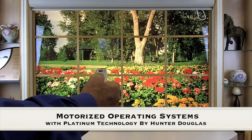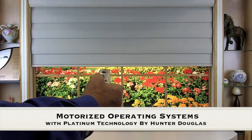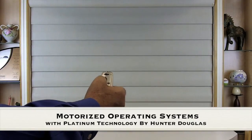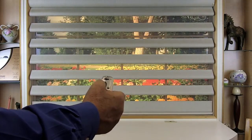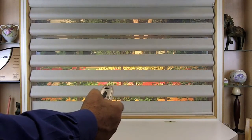Almost all our window covering products can be motorized. A good example is Pirouette with Platinum Technology by Hunter Douglas. Operation can be done with a handheld remote, wireless wall switch, and even Apple and Android mobile devices.